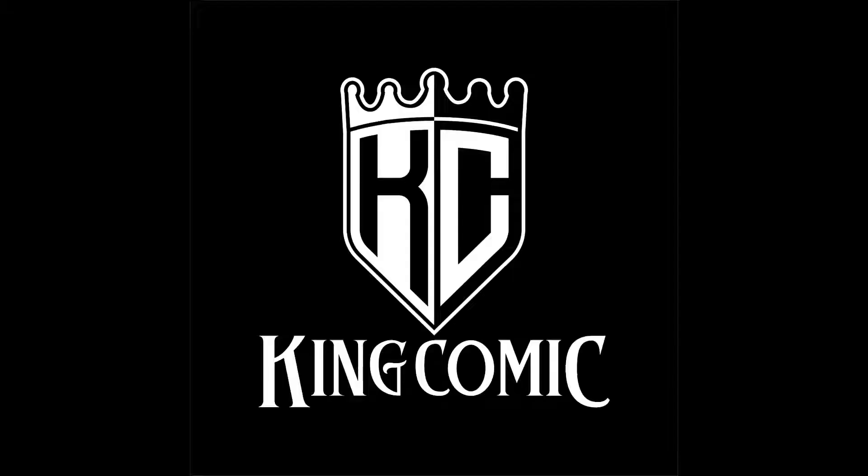Hello everyone, King Comic here, and in this video we're going to be taking a look at the commission that I received from up-and-coming comic book artist Jamal Campbell.